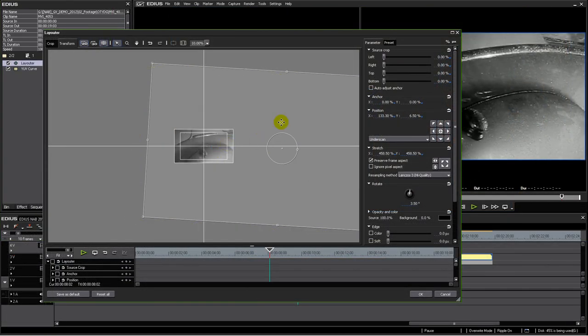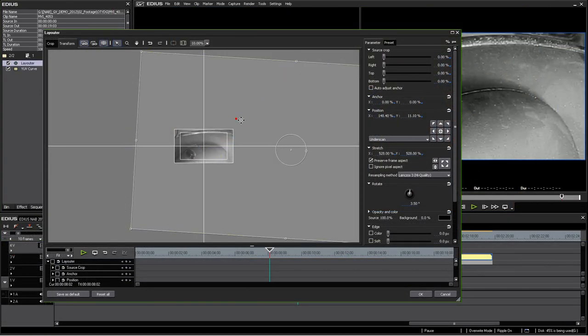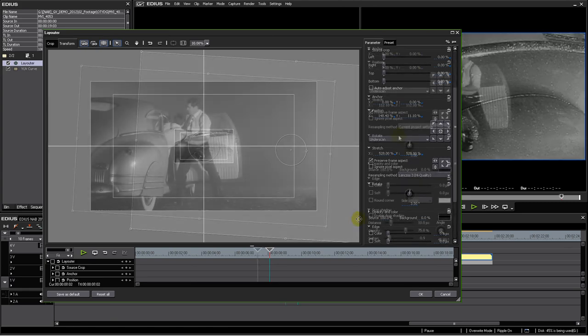There's a built-in image stabilizer, loudness meter, and high-quality image scaling for creating much cleaner standard definition output from high definition projects.